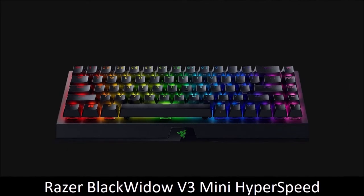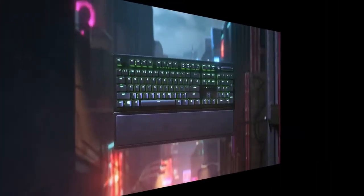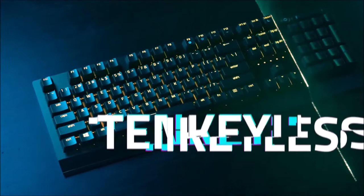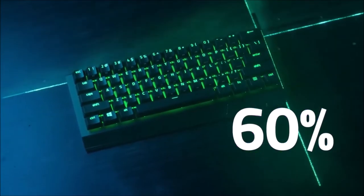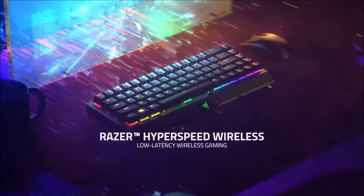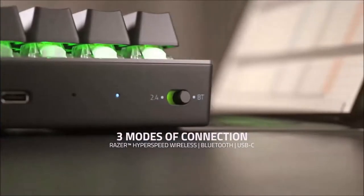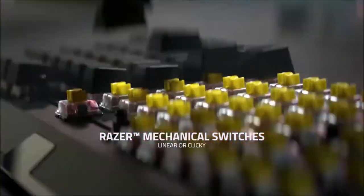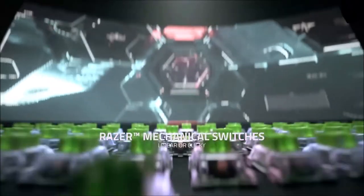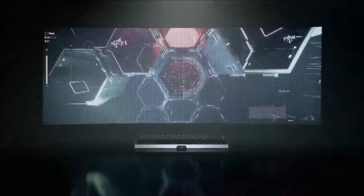Razer BlackWidow V3 Mini Hyperspeed — Best 65% Wireless Gaming Keyboard. For gamers on the go, the Razer BlackWidow V3 Mini Hyperspeed is a superb 65% wireless mechanical gaming keyboard. It boasts an amazing combination of portability, ruggedness, and durability. You're limited to just two types of switches, which are very comfortable for typing and smooth and fast for gaming. You can connect it wirelessly using the included 2.4GHz Hyperspeed Wireless USB Receiver or via Bluetooth, and its battery can last for up to 200 hours.